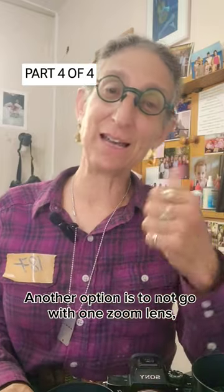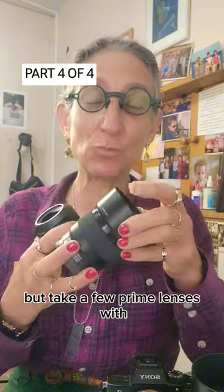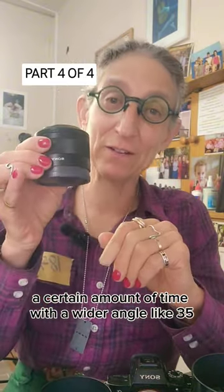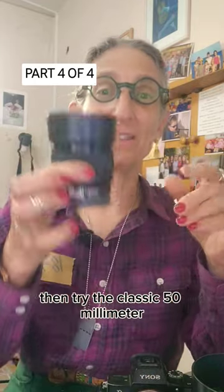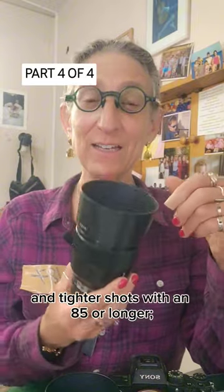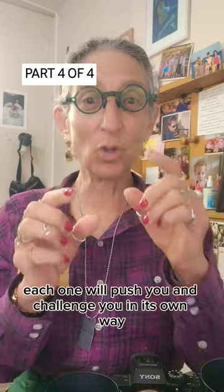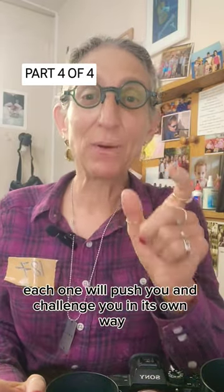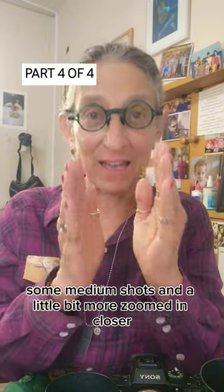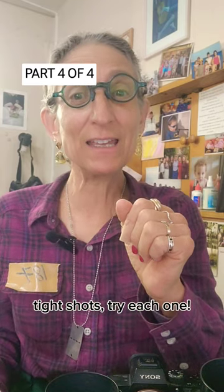Another option is to not go with one zoom lens and not go with one prime, but take a few prime lenses and allot yourself a certain amount of time with a wider angle like a 35, then try the classic 50 millimeter, and then go for closer, tighter shots with an 85 or longer. Each one will push you and challenge you in its own way, but you will have the opportunity to do some wide shots, some medium shots, and a little bit more zoomed in, closer, tight shots. Try each one.